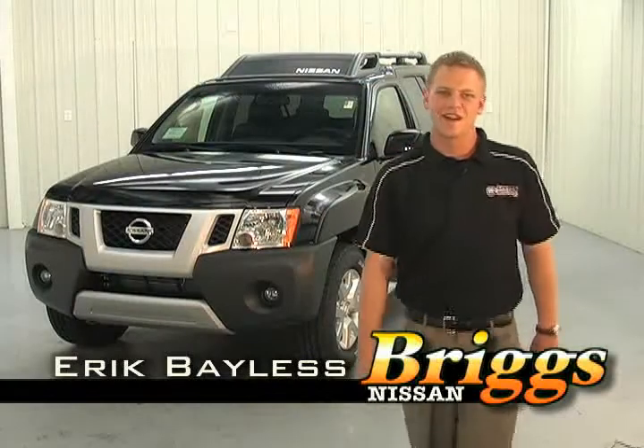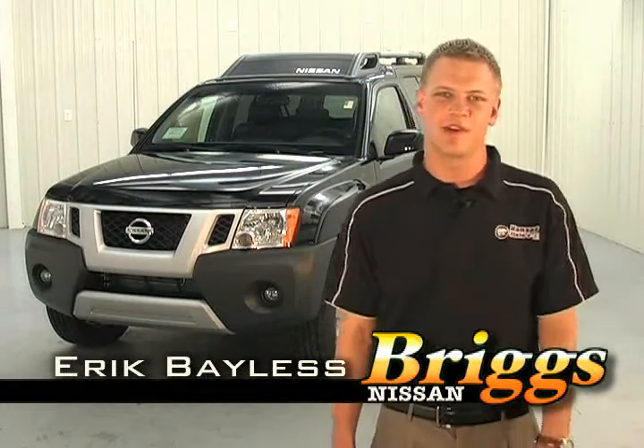Hi, welcome to BriggsNissan.com. I'm Eric Bayliss. Today I'll be showing you the 09 Nissan Xterra.